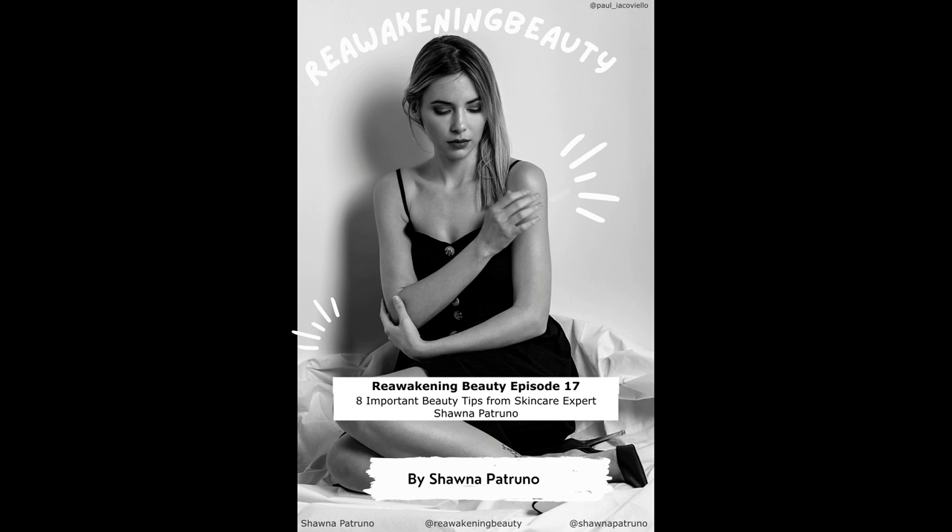So we're going to start off with something that is highly important. When you're buying your products, do not store them in a warm place that gets too hot. A lot of people want to keep their products in the bathroom where the temperature changes from hot to cold. But because of the shower humidity and the heat, it can oxidize certain products, especially if you're opening jars. So I personally don't like to leave my skincare in the bathroom.